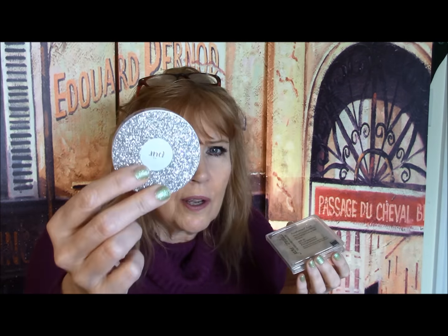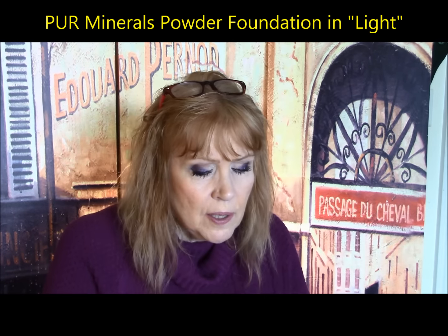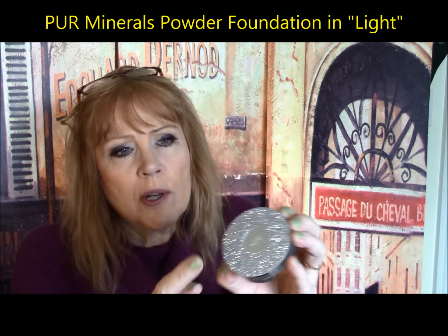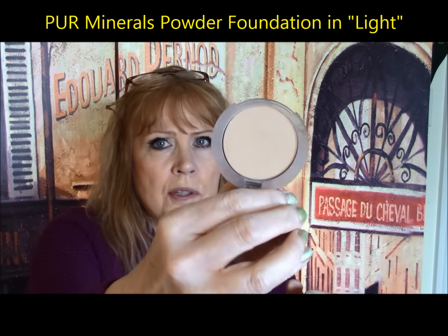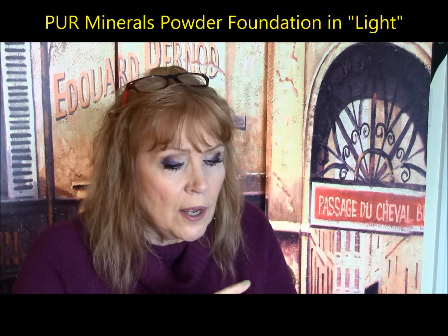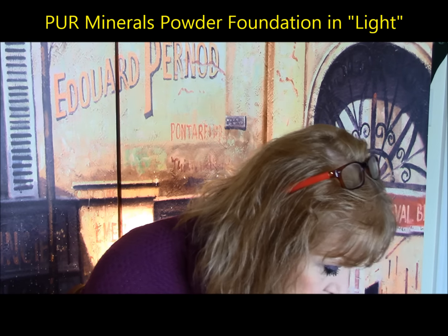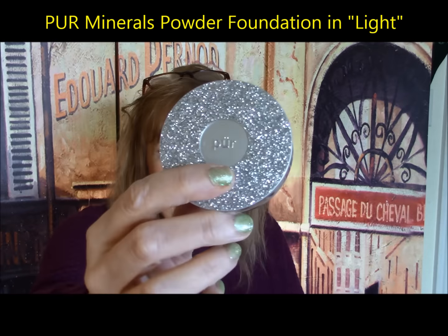Slightly less money — about $10 less — this is the Pure Minerals Cosmetic line, the closest thing to the Jane Iredale. At Ulta this is on sale for $29. Beautiful packaging. I did them side by side and couldn't tell the difference — they're pretty much identical. This color is Light from Pure Cosmetics and I love the packaging.